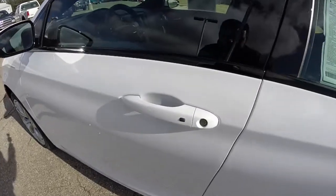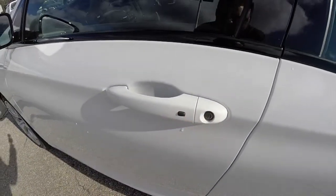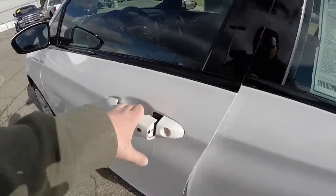To use the keyless enter and go — to lock the vehicle, just locate the black button on the door handle; the horn will chirp and the vehicle will lock. To unlock it, wait a few moments and grab the door handle, and the vehicle will unlock.